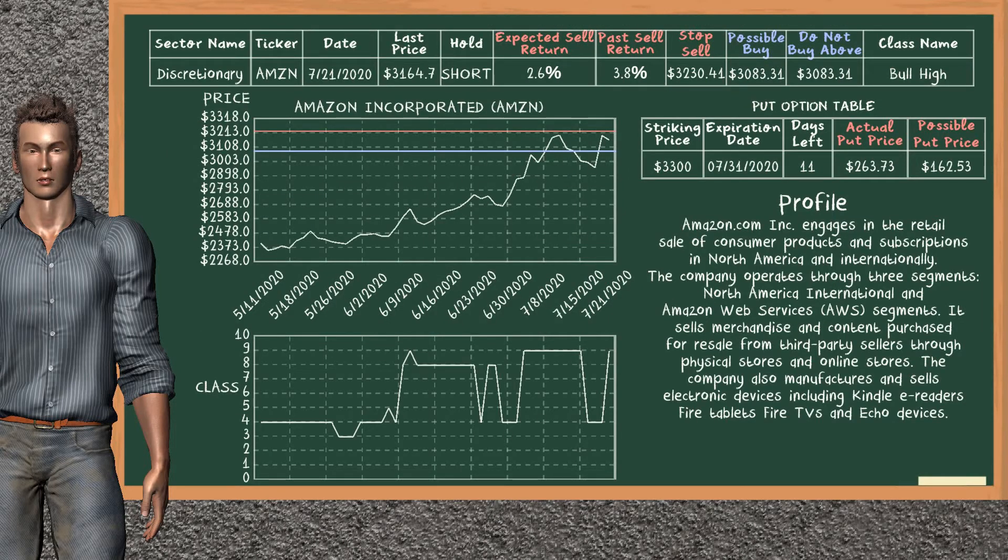Amazon Inc. was a previous top sell alternative. Today, our analysis is suggesting to continue holding it short. Amazon Inc. is in the bull high class. In the past, it has given an average sell return of 3.8%. You may expect now a sell return of 2.6%. We suggest to buy it at a maximum price of $3,083.31. We suggest to stop selling if the price is $3,230.41 and is overvalued. On the put option table, Amazon Inc. has a striking price at $3,300. The actual put price is at $263.73, but we expect a possible put price at $162.53.